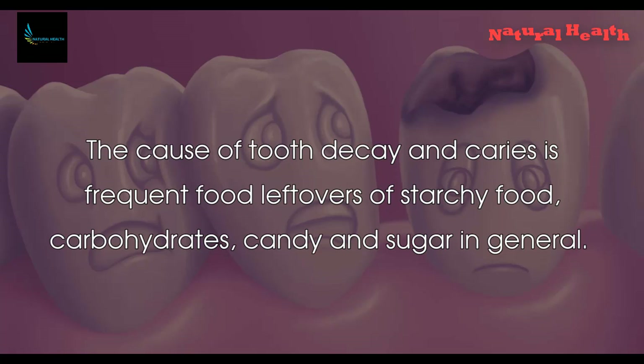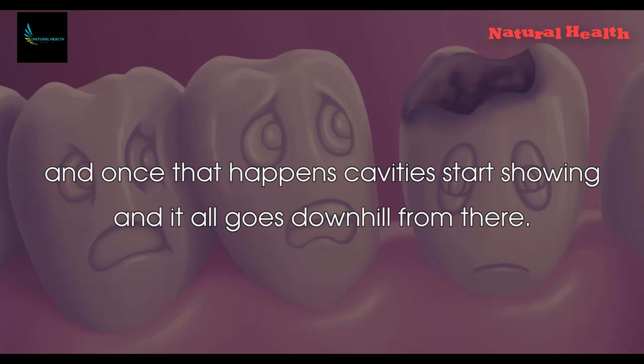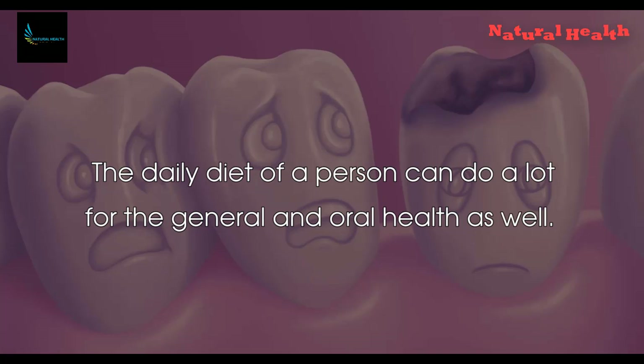The cause of tooth decay and caries is frequent food leftovers of starchy food, carbohydrates, candy, and sugar in general. After a while they can all have a bad effect on the tooth enamel, and once that happens cavities start showing and it all goes downhill from there.